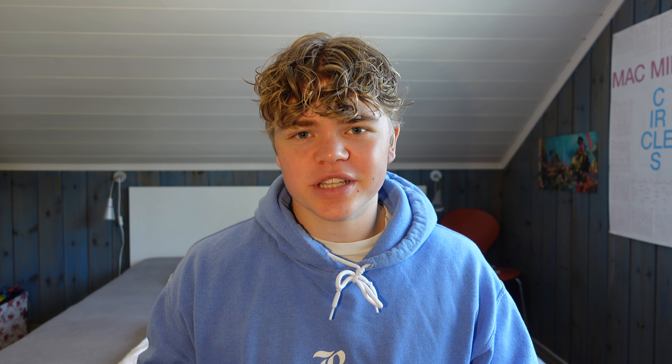Moving on to the last category: others. Starting with these glasses — I actually do wear glasses but most of the time I use contact lenses. These are from Ray-Ban and I think they fit my face really well. I remember reading somewhere that glasses can make your face look more symmetrical, and I think that's true — you can add some handsome points by wearing glasses, so if you want to pick some up, go for it.